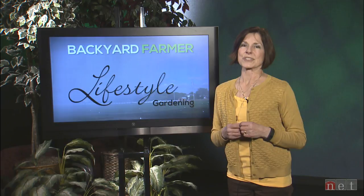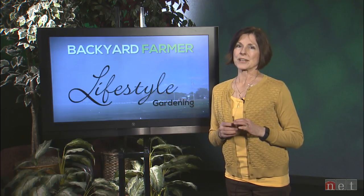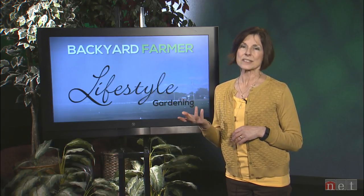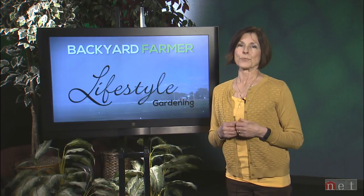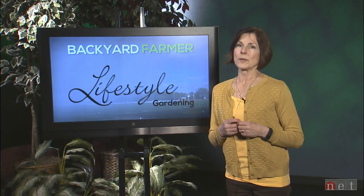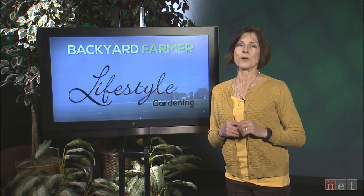First we're going to focus on another potential problem with invasive Callery pear trees. They're often planted as ornamentals in our landscape because they seemingly will grow in any soil, and of course they can be really pretty in the spring with their beautiful white blossoms, but they can also become a problem later as they seed out and start spreading into places where we don't want them.